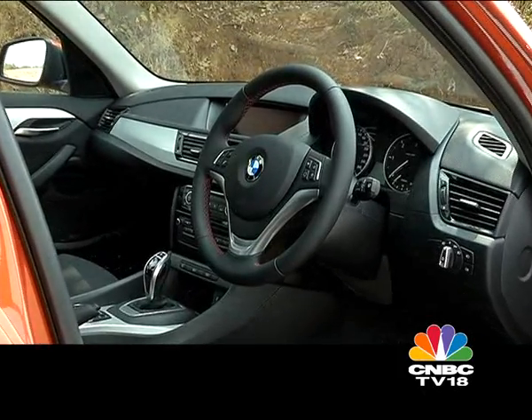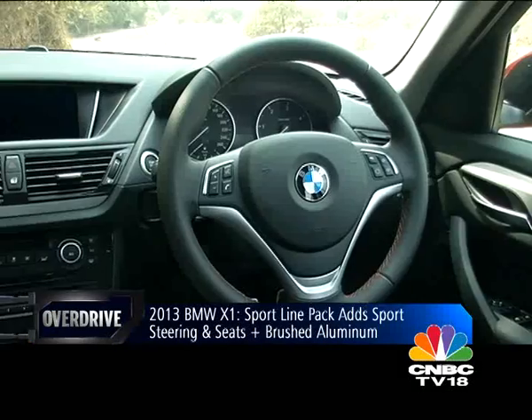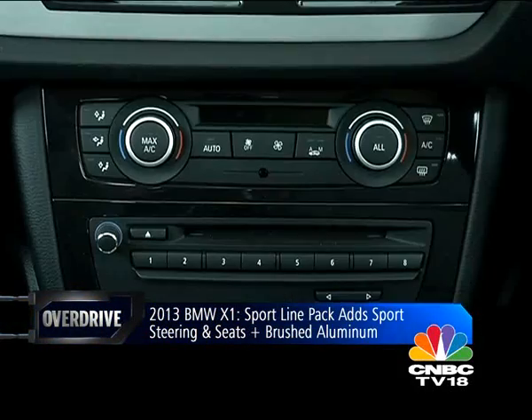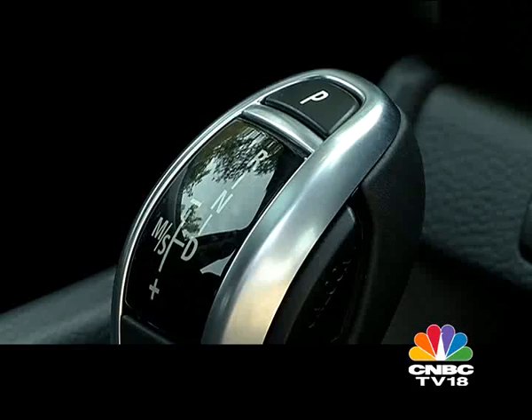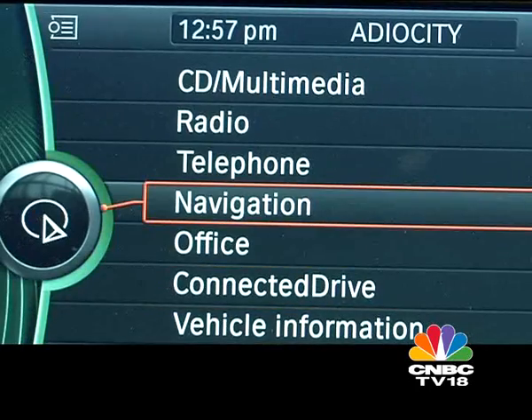Inside the cabin, the sporty additions are the new steering wheel, sports seats, and all-black trim with brushed aluminium accents. Across the range, the center console is now even more canted towards the driver, and both optional trim packs get the latest iDrive system with LCD screen and satellite navigation.